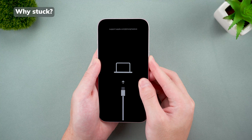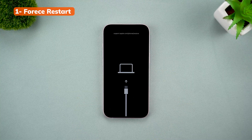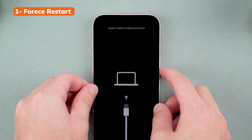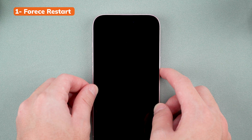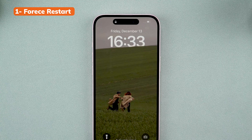The first method you can try is a force restart. This is the go-to fix for most system glitches and it's really easy to do. Click the volume up button, then volume down, then press and hold the side button until the Apple logo appears. Once you see the logo, let go of the button and your phone should return to normal.